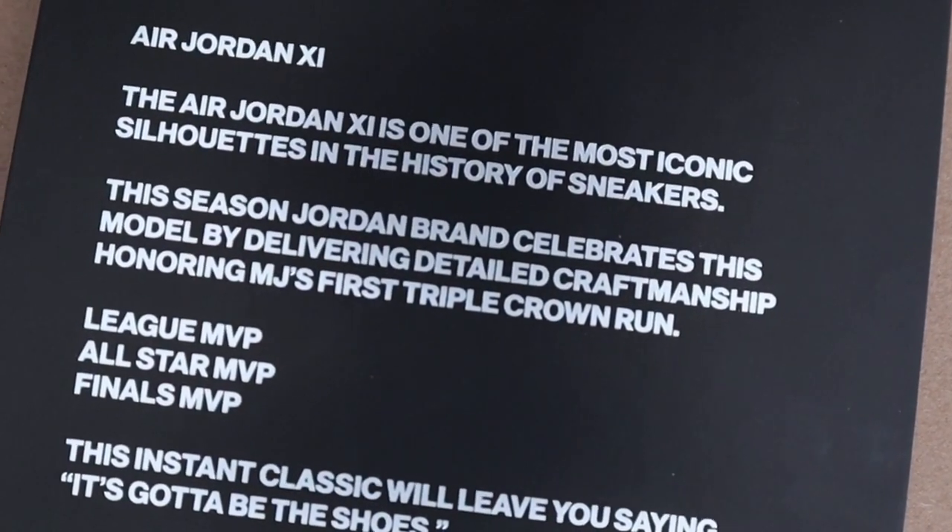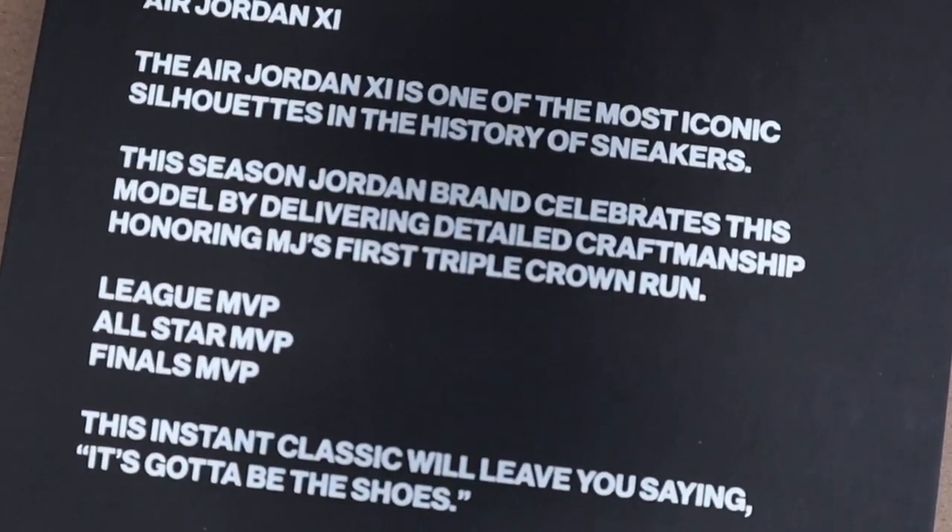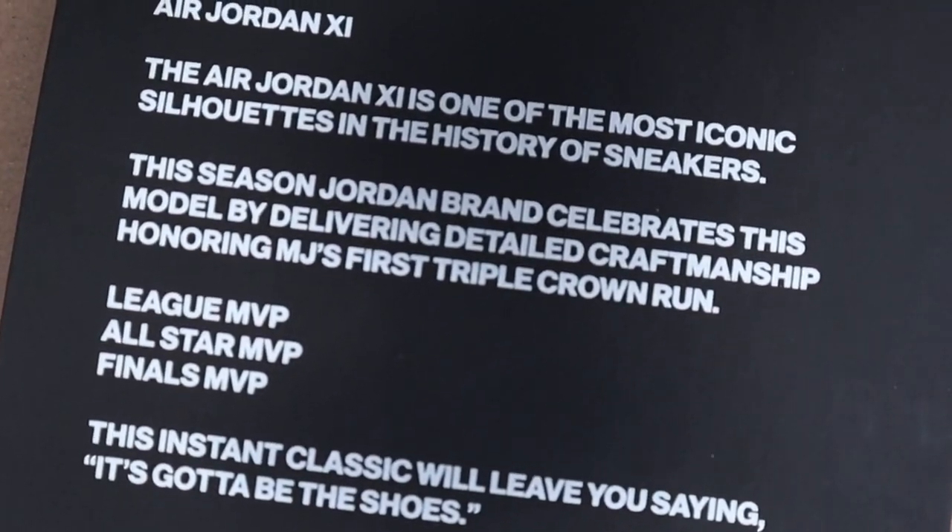This season, Jordan Brand celebrates this model by delivering detailed craftsmanship, honoring MJ's first triple crown run.